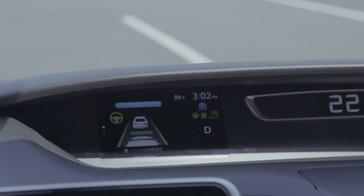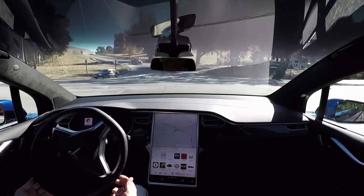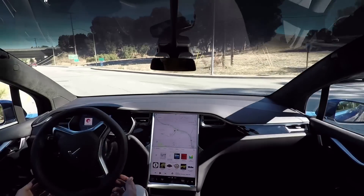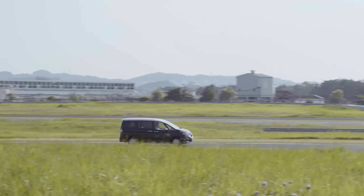That really is the extent of its self-driving ability for now. Look, ProPilot isn't as advanced as Tesla's self-driving ability or Benz's autonomous driving system. It's partial autonomy.